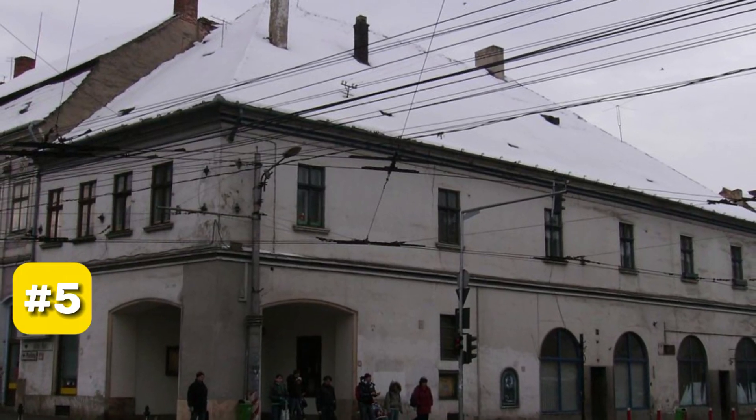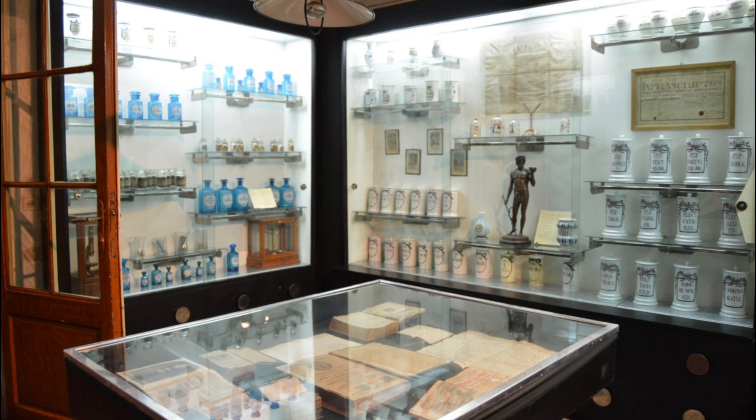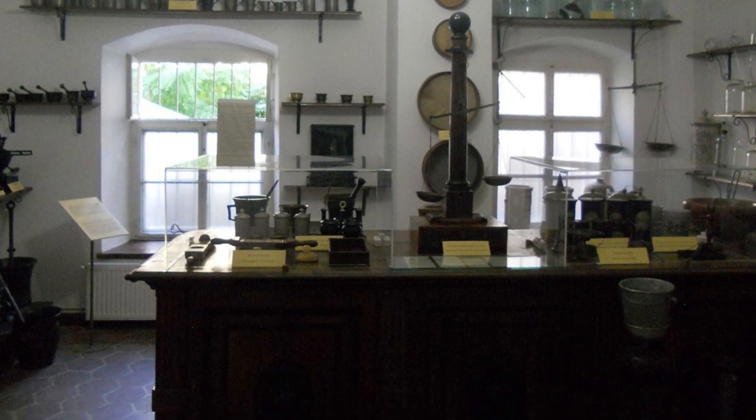At number 5, we have the Pharmacy History Collection. Located in Casa Hintz, the oldest pharmacy in Cluj-Napoca, this museum offers a glimpse into the evolution of medicine in Transylvania over the centuries.